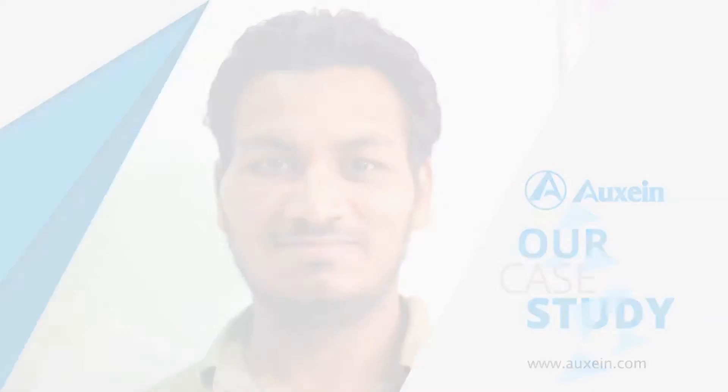I had a fungal infection. First I was infected with my teeth, and then I was infected with the zygomatic bone.